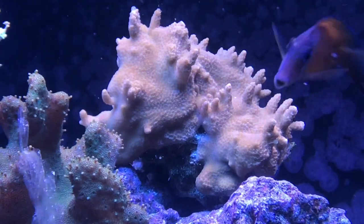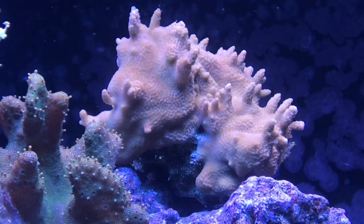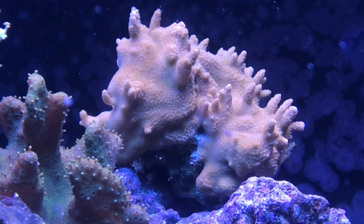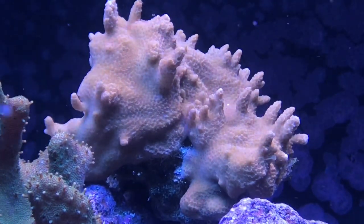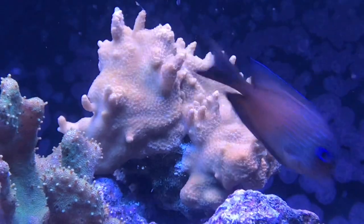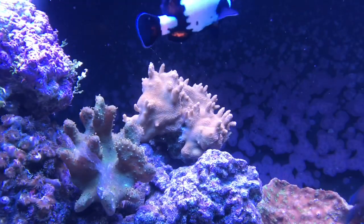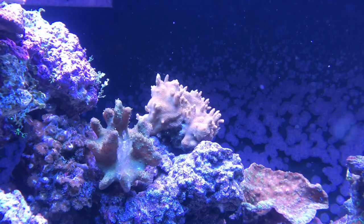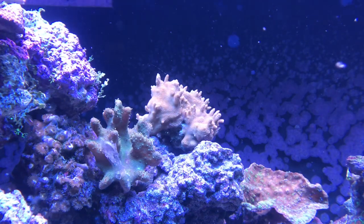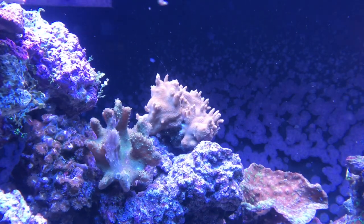The Montipora right next to him — an SPS — you can see from the history it has definitely grown a lot with all the spikes. It lost a little bit of color in the video, but I can assure you in person he's bright orange. He's doing okay and I'm not worried about him whatsoever. It's a good spot for these corals and I think for the most part they're also going to be okay.